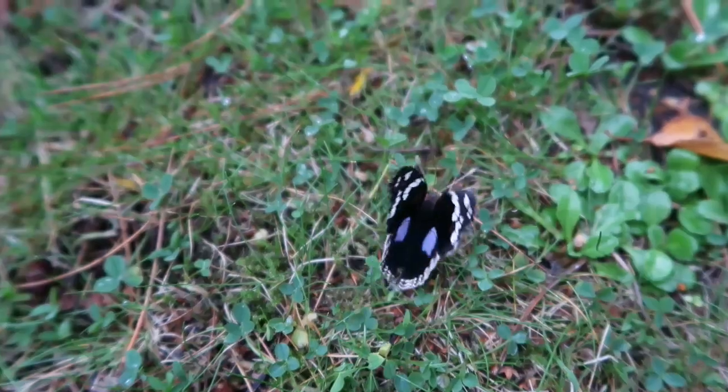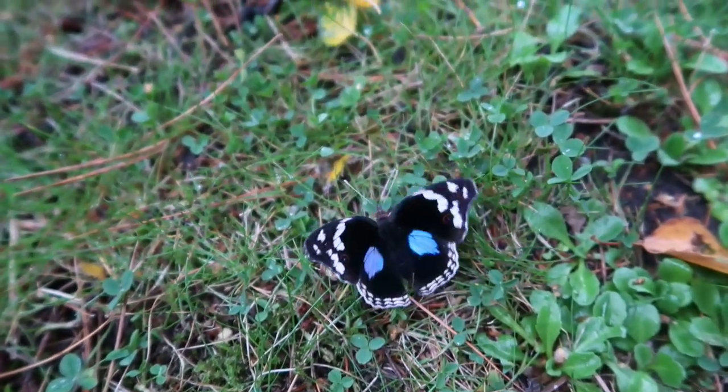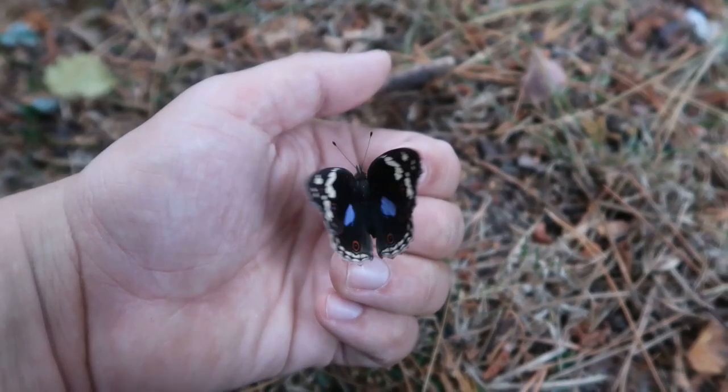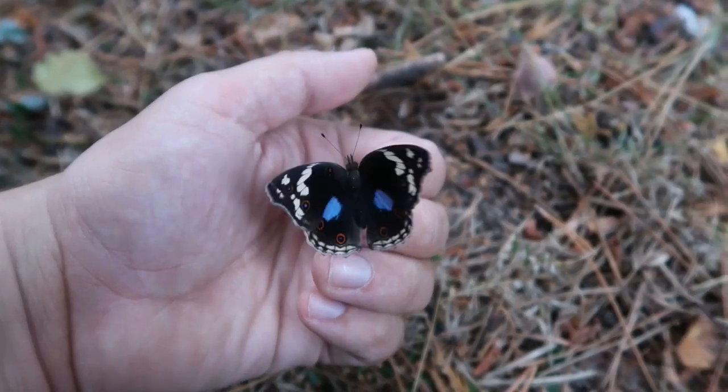Second of all, these iridescent blue patches may somehow resemble eyespots and scare off some types of predators as well. It is somewhat a polyphagous species,